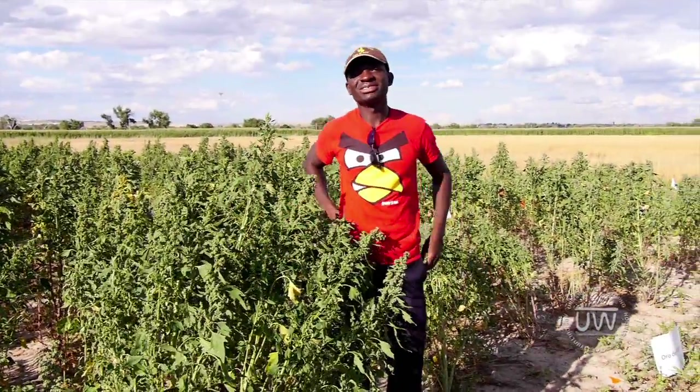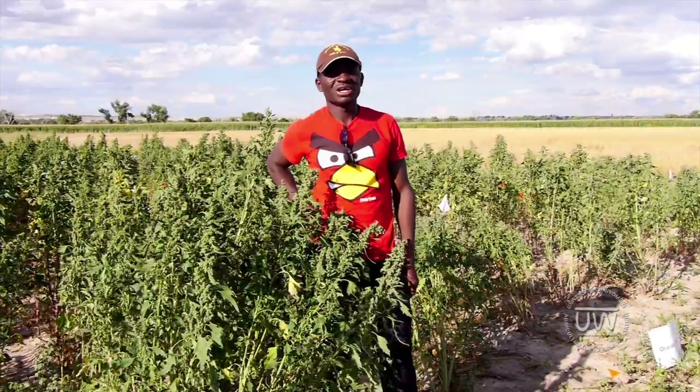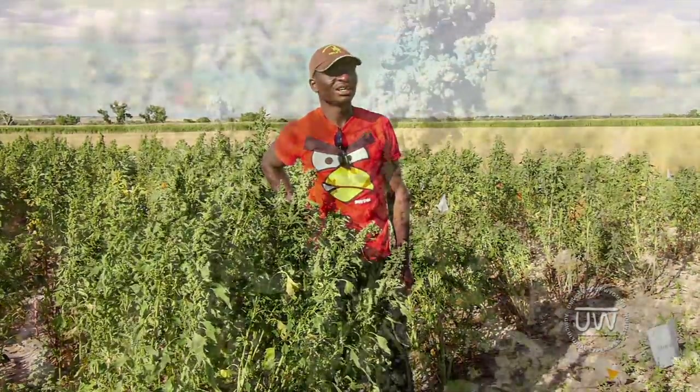My name is Albert Agisciwo. I'm a graduate student in the Department of Plant Sciences, working on grass legumes with Dr. Anwar Islam.